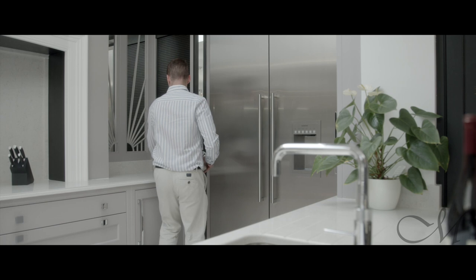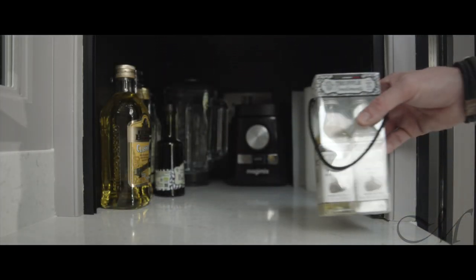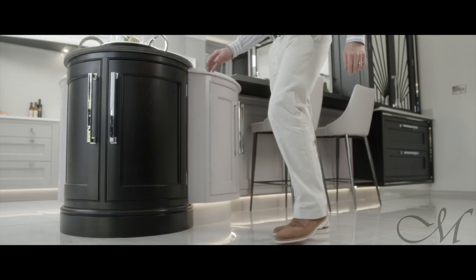When the client first approached us, they wanted us to create a very unique family space — a space that included a kitchen, a dining area, a living space, and ultimately a space for the family to congregate and enjoy each other's company. The kitchen was pivotal to the design and that's where we started.